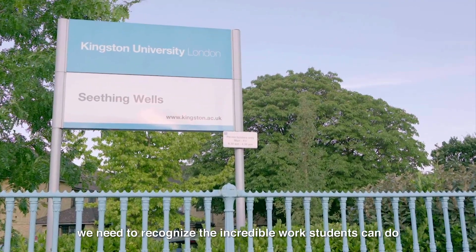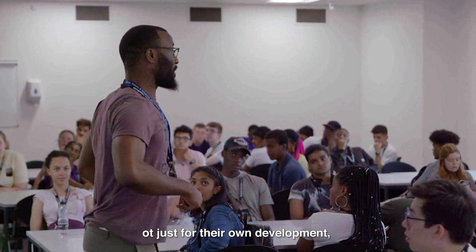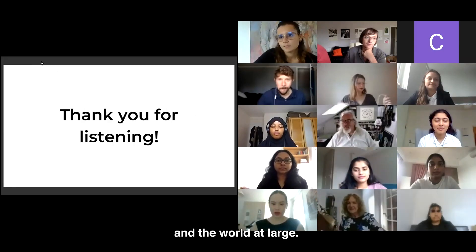Now, more than ever, we need to recognise the incredible work students can do — not just for their own development, but for the development of their communities and the world at large.